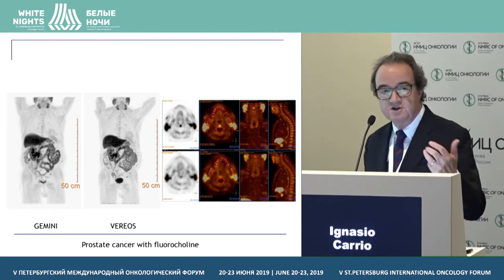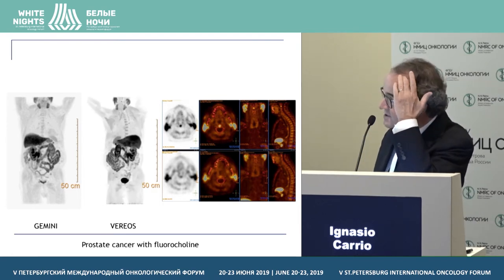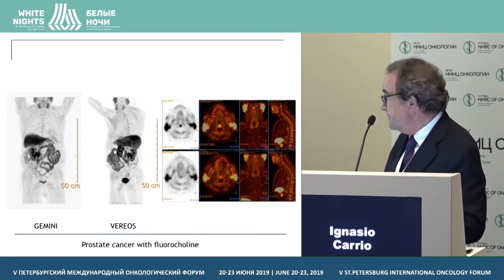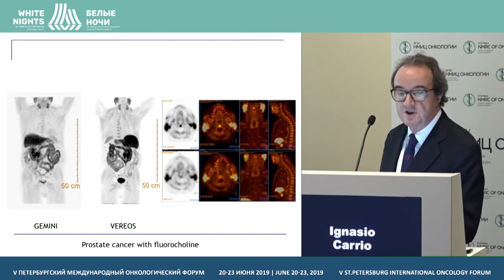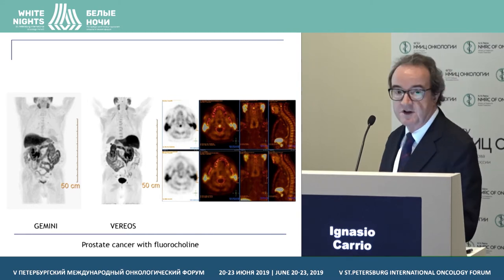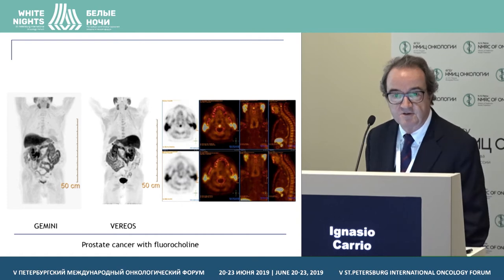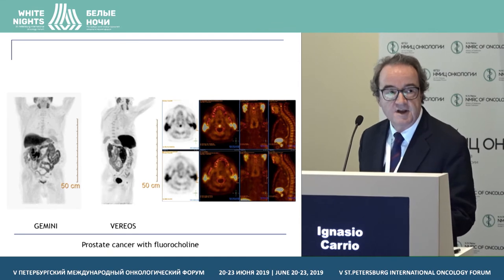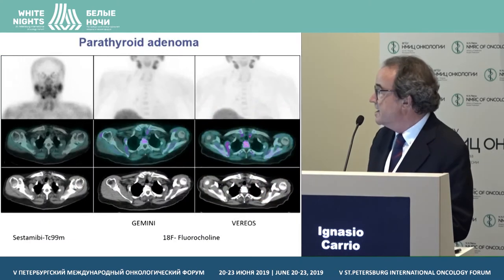We then asked: does this work with other tracers? This is a choline scan in a patient with prostate cancer. You'll notice this patient has a small metastasis in a cervical vertebra which would have been missed on the analog scan. So with other tracers as well, lesions are better seen and better delineated on the digital scanner compared to the analog.